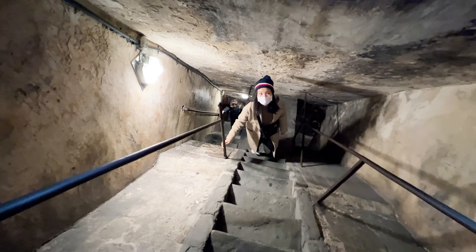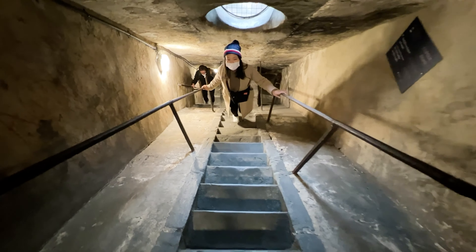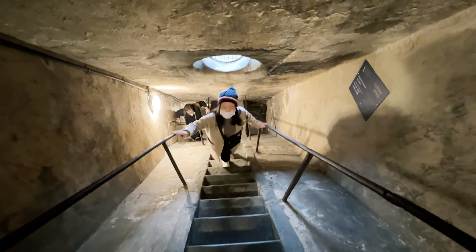After watching the beautiful painting, we keep climbing up. Finally, we finish the 463 stairs.